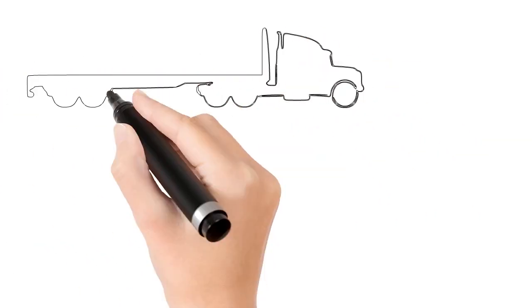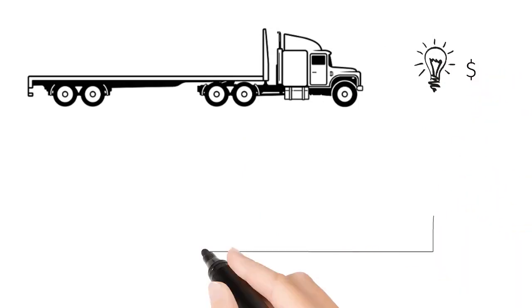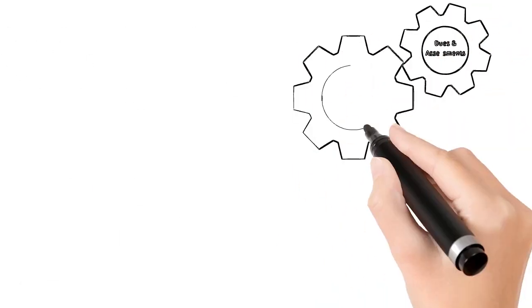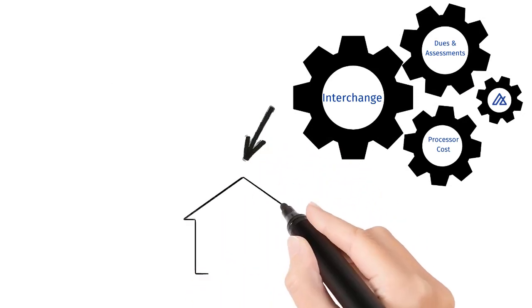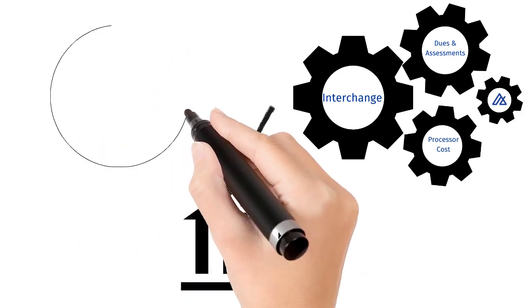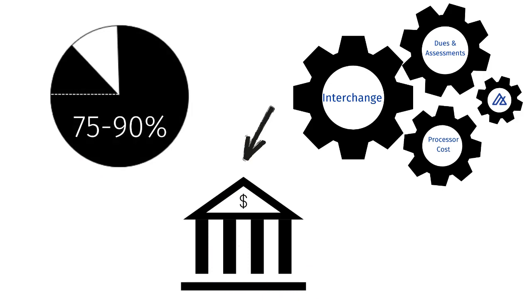In your industry, there are various components used to build a trailer. Each of these items has a cost. A lighting component might represent a small percentage of the total cost, while the metal frame may represent the largest percentage of cost. Payment processors have three primary components before adding the margin to pay our business expenses and leave a little profit. The largest of these components is called interchange, which are the fees passed to the bank of the cardholder making a purchase from your business. Interchange fees represent between 75% and 90% of your total processing cost. Think of it as that large metal frame.